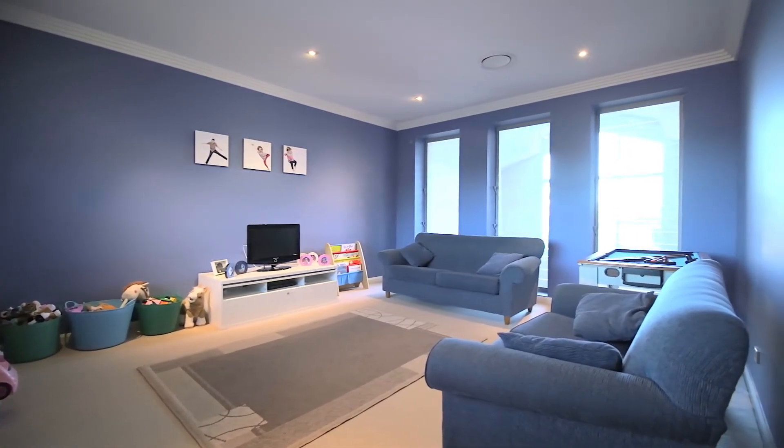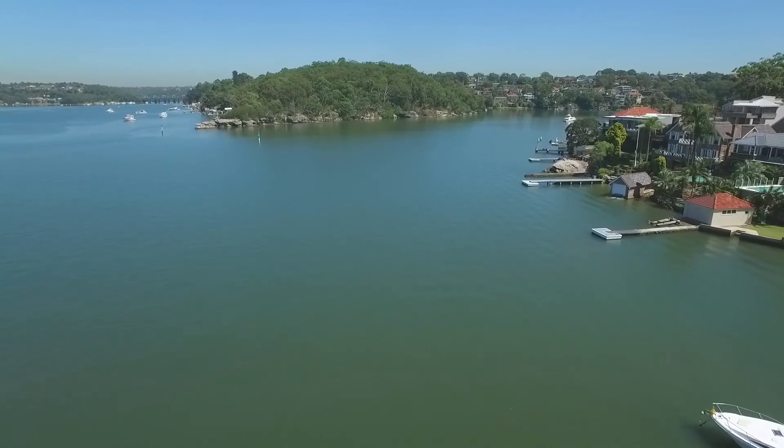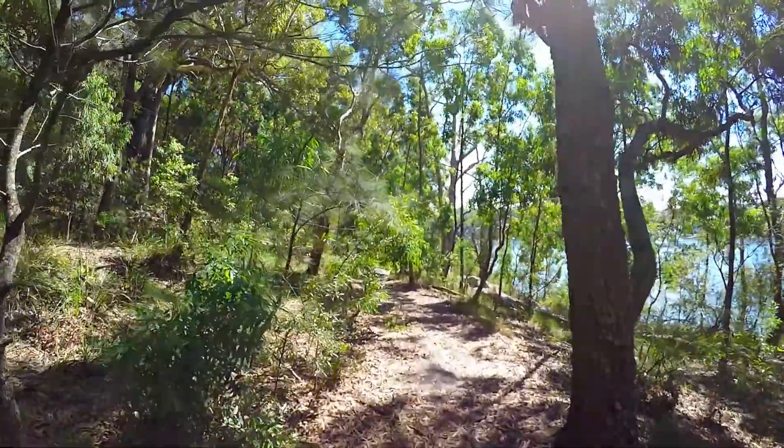The home also features ducted air conditioning, dual carport plus an automated lock-up garage. The property occupies a prime position close to Oatley Point Reserve and the famous Oatley Park.